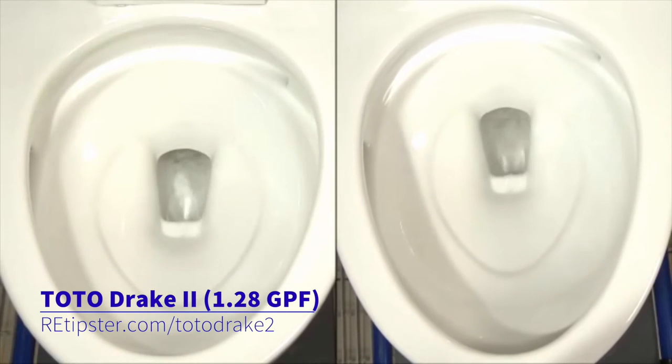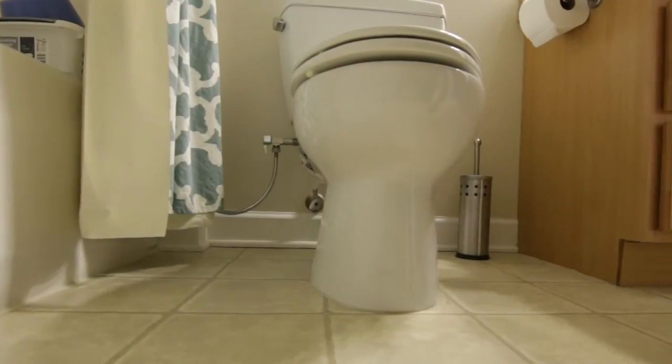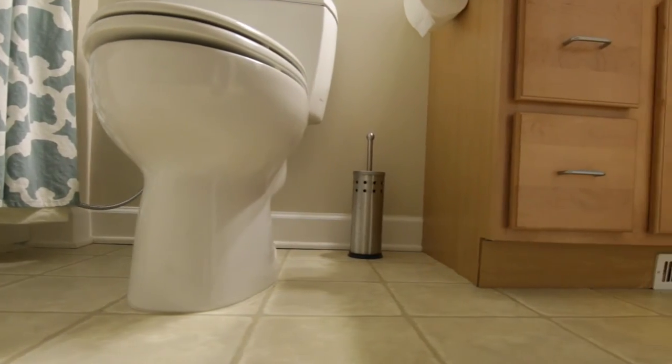I haven't used the 1.28 gallon version yet, but I've seen it in stores and it seems to be just as good if not better. Toto makes a round version of this toilet, which is great for older houses with really tiny bathrooms. That's probably the one you'll want for a small bathroom without a lot of space. Or if you've got a bigger bathroom, the elongated version is awesome. The Toto Drake is just an amazing toilet—reasonably priced, not terribly expensive—and it does an awesome job both in terms of flushing without clogging and not using a lot of water.